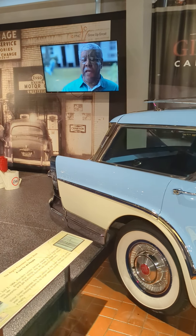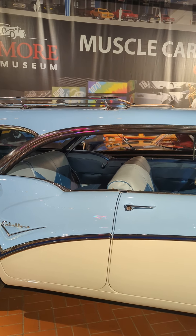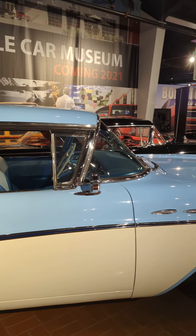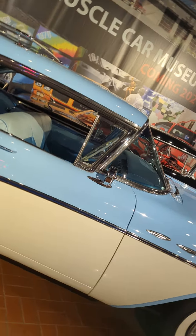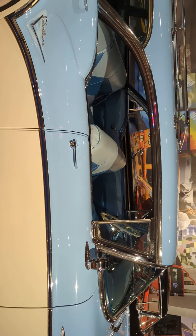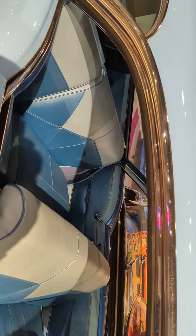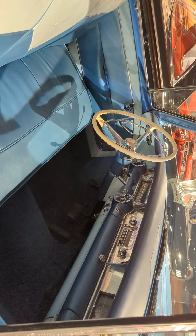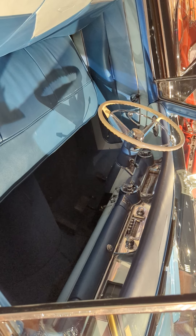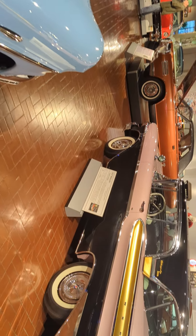I'm gonna try to get this one — look at this, it's a station wagon and look how long it is! I'm gonna see if I can look in the window for you. It probably is gonna give you seasickness. Can you imagine? Look at that — it's totally different than the cars we drive now.